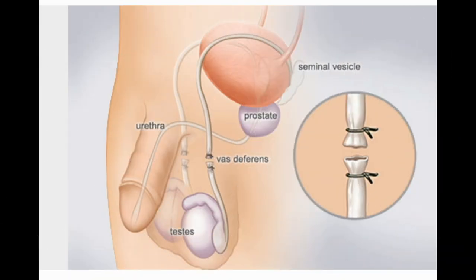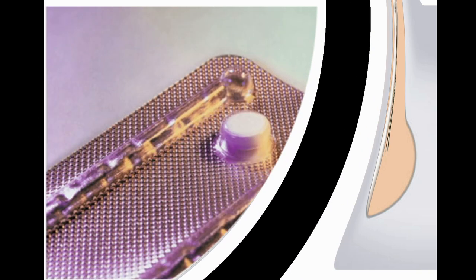Vasectomy. Other than condoms, a vasectomy is the only birth control option for men. A doctor surgically closes the vas deferens, the tube that carries sperm from a testicle. This prevents the release of sperm but doesn't affect ejaculation. Pros: permanent, cheaper than tubal ligation, almost 100% effective. Cons: requires surgery, not effective immediately, may not be reversible. Doesn't prevent STDs.